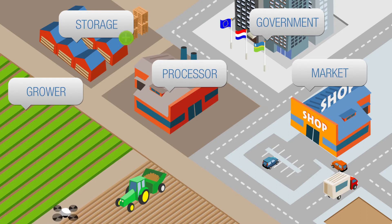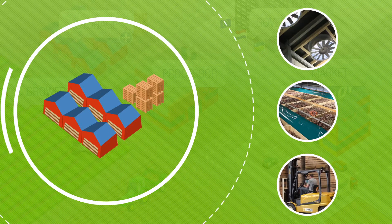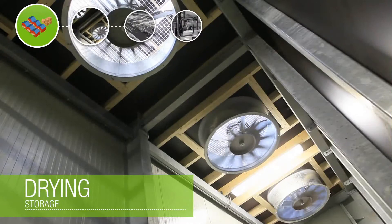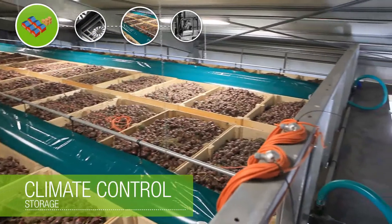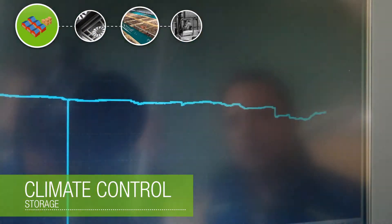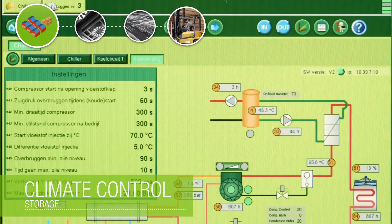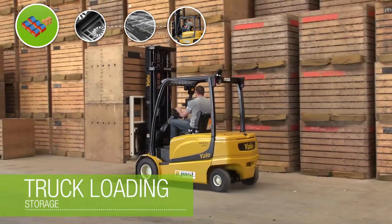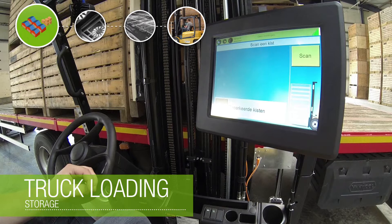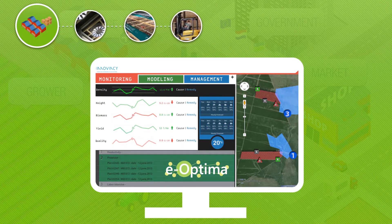Since the product should stay in optimal condition during storage, the storage climate is controlled very accurately. Drying in an efficient way, the right humidity and a very gradual cooling or warming are crucial for a good product quality. During the storage period, all data is saved in detail — it is known for each individual boxed potatoes or onions what conditions they were grown and stored. All this data is added back to the eOptima management system.